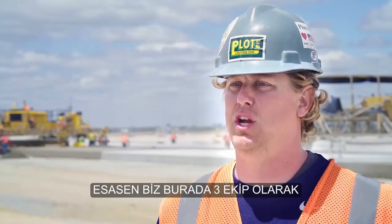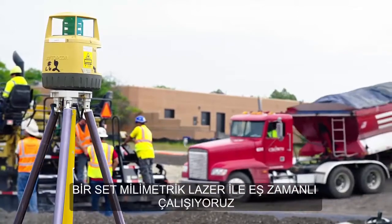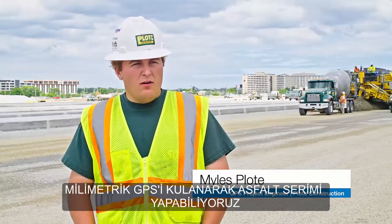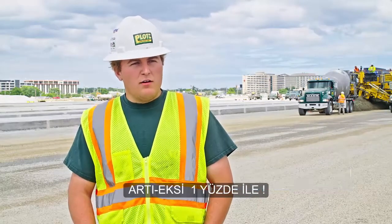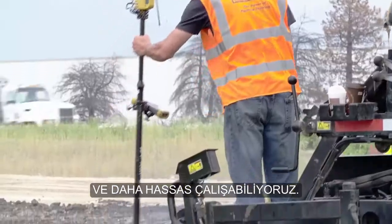We were actually running three crews at the same time using one set of millimeter lasers. Using the millimeter GPS we can put down asphalt plus or minus a hundredth. We can get stuff a lot tighter on tolerances and get more accurate work.